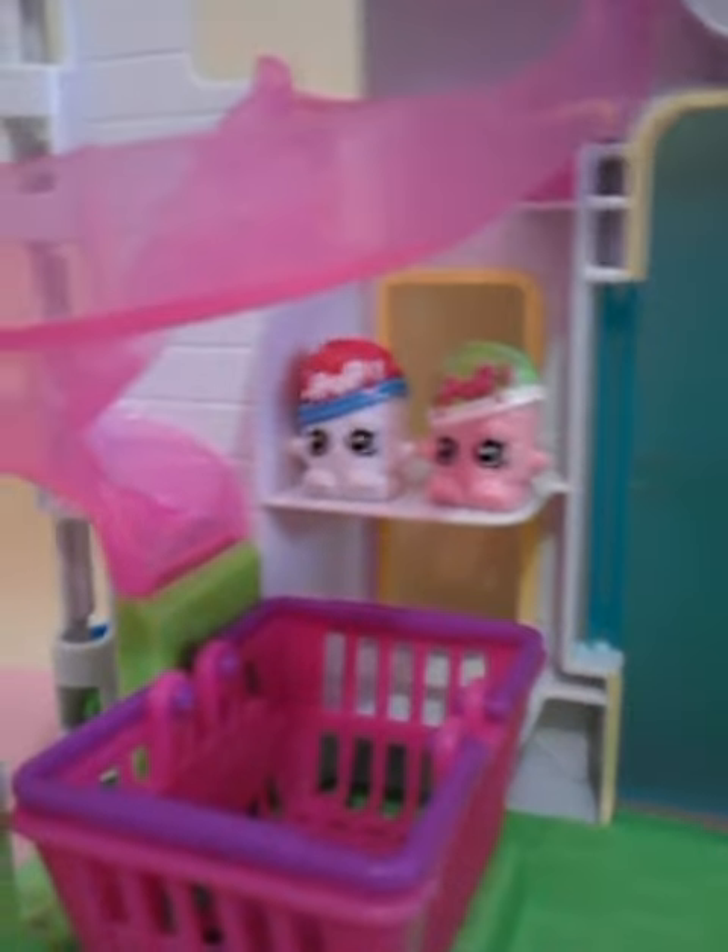Over here, I put Soda Pops on there. Now, this is really cool because it has this little slide and an elevator in the back. Over here — there's the elevator, if you can see it. And I'm going to show you what it does.